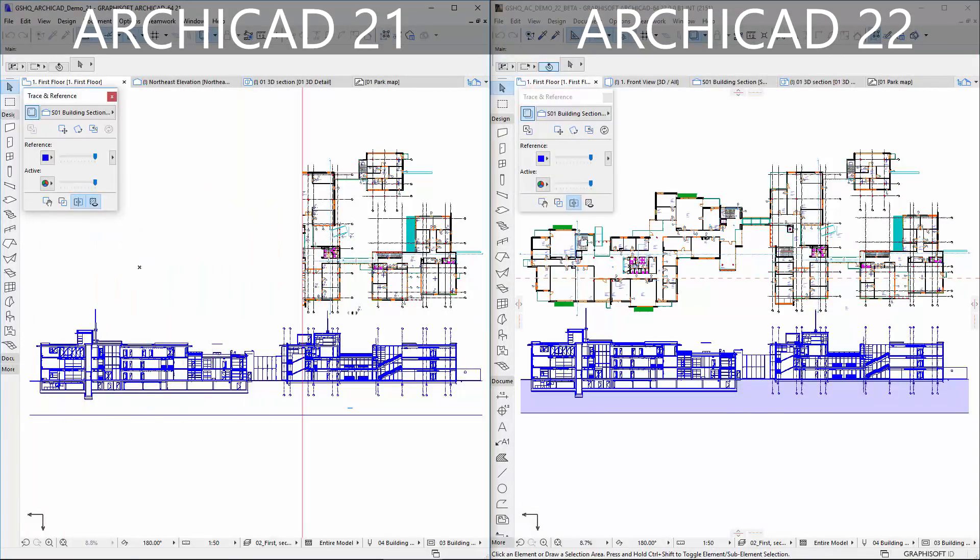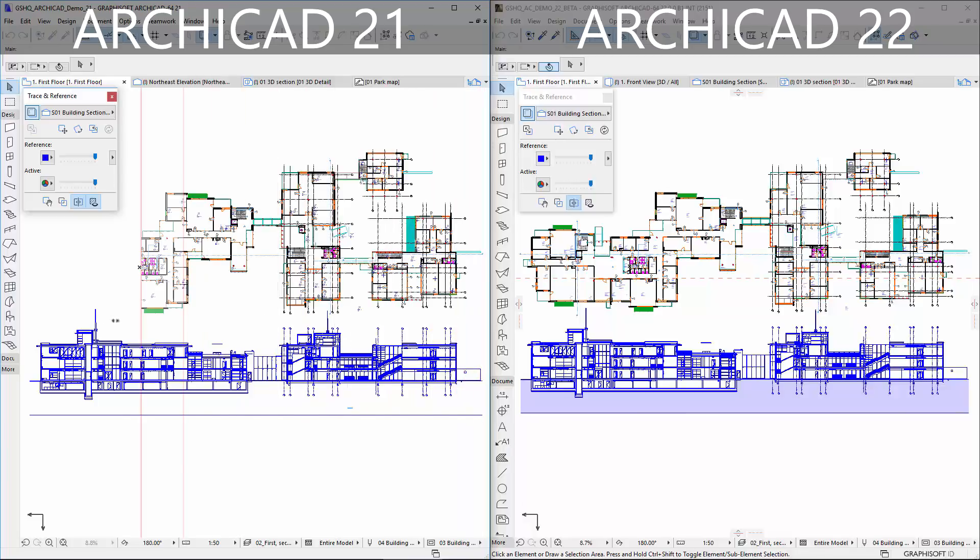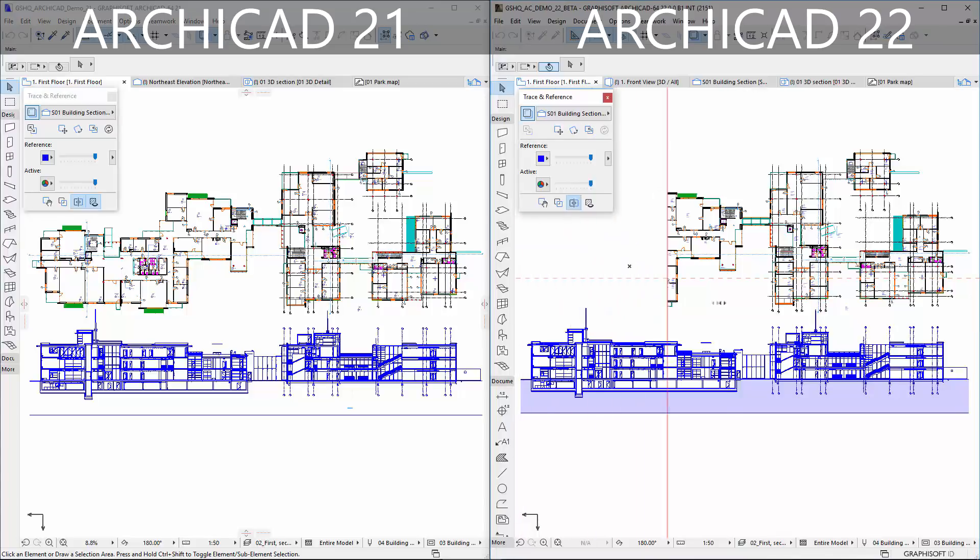An improved navigation caching algorithm reduces the number of view generations, while optimized trace and reference generation does not affect the navigation experience.